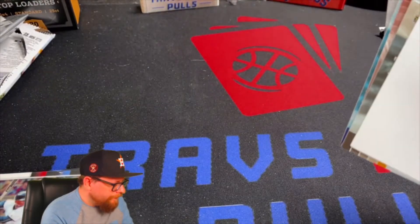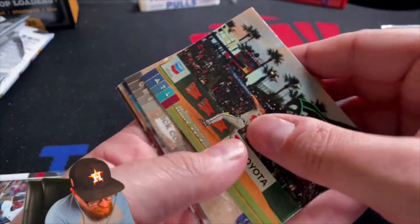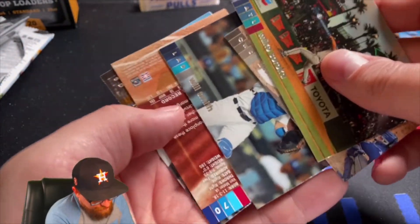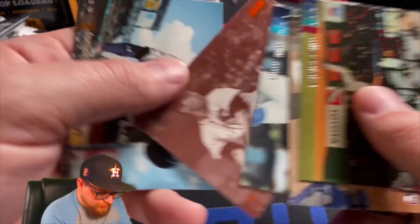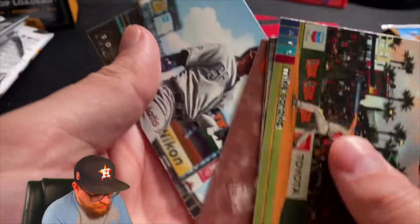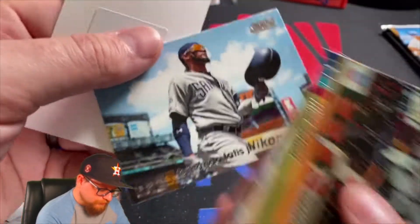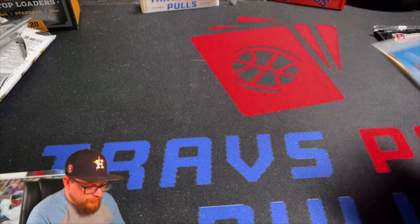This is going to be a retail pack of Stadium Club. We've got Mike Soroka, Zach Collins, Will Smith. I thought this was going to be Ernie Banks but it's Bob Feller — no wait it's not. Then Fernando Tatis Jr. And that was that pack.